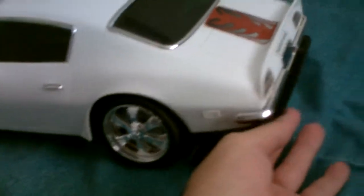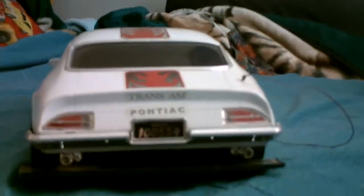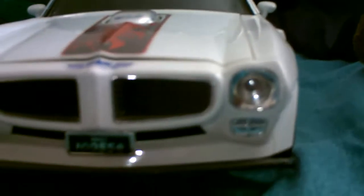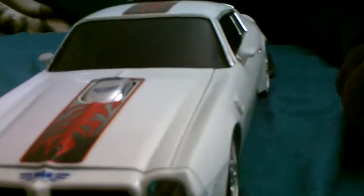Some of the chrome is rubbing off. The headlights have what look like Christmas lights — I thought that was so cool. That's the engine. Pretty cool.